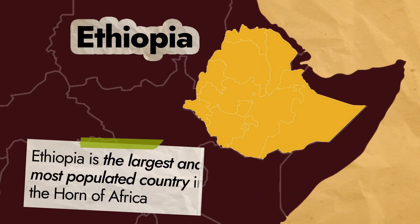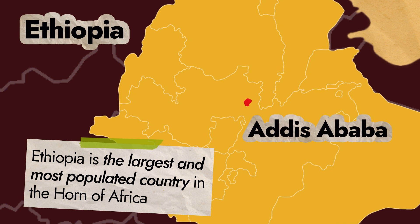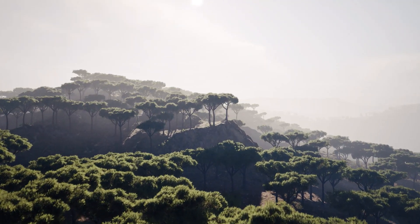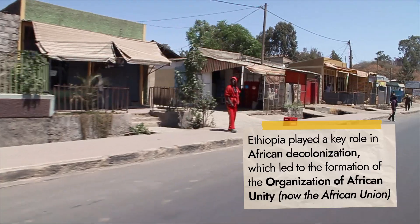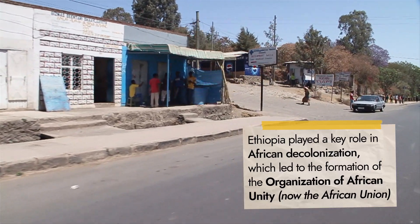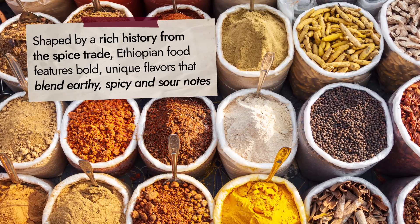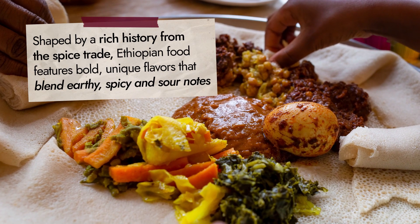Ethiopia is the largest and most populated country in the Horn of Africa, with its capital, Addis Ababa, located near the center. It's one of the oldest countries in the world, and its borders have shifted over the millennia. Ethiopia was one of the first nations to sign the UN Charter and played a key role in African decolonization, which led to the formation of the Organization of African Unity. Shaped by a rich history from the spice trade, Ethiopian food features bold, unique flavors that blend earthy, spicy, and sour notes.